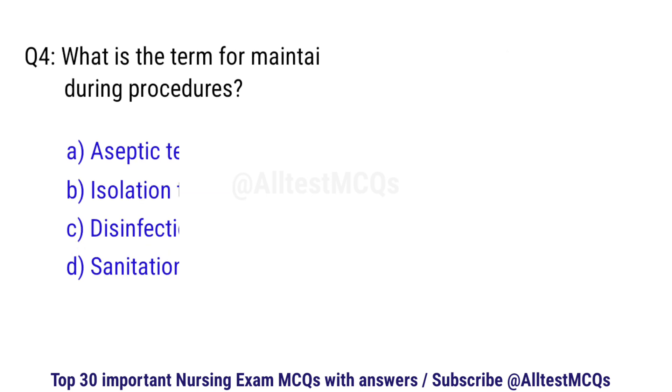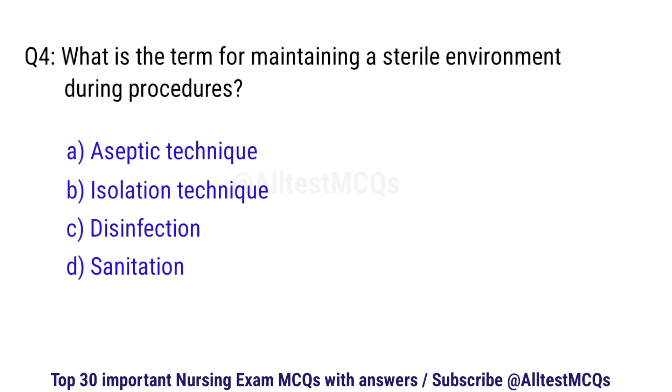Question number 4. What is the term for maintaining a sterile environment during procedures? The correct option is A: Aseptic technique.